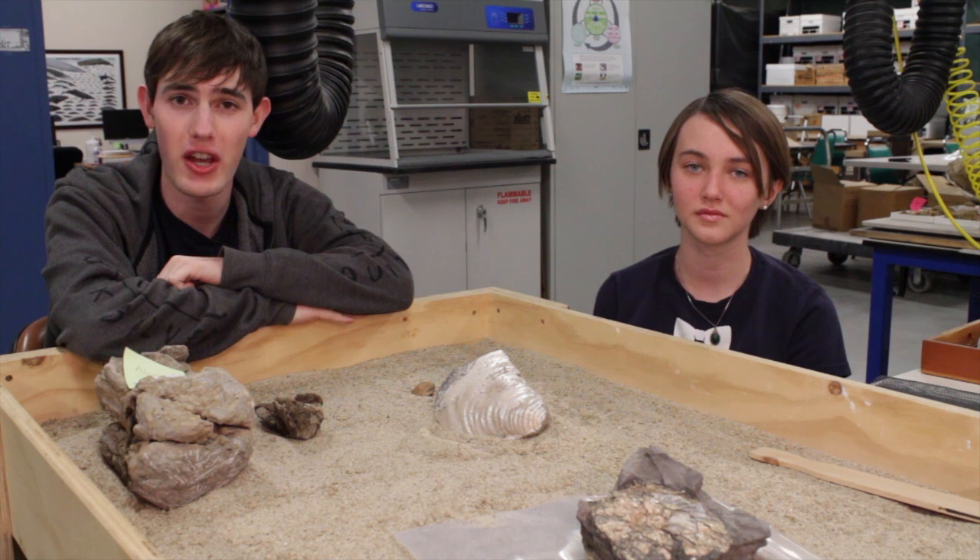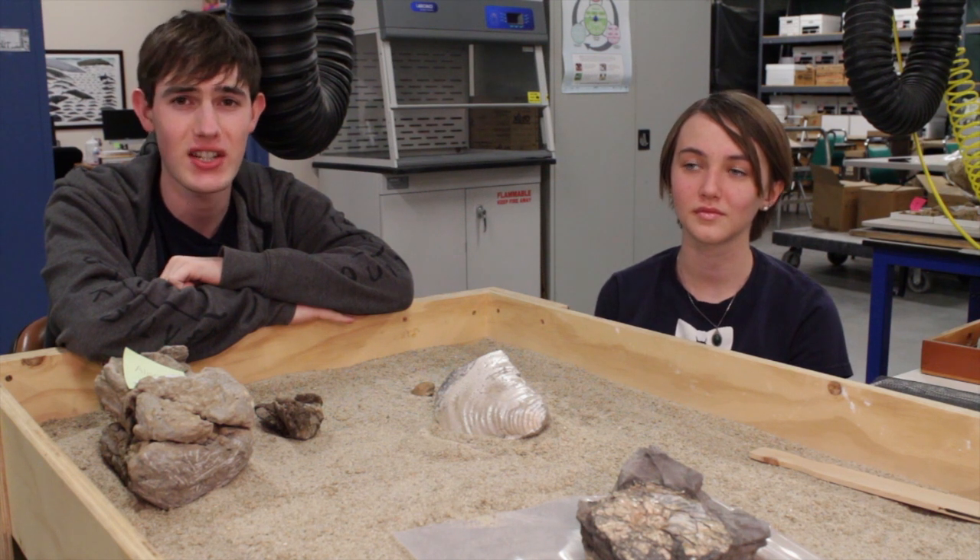Found in the 55-meter thick Holt Shale member of the Ladd Formation, this extinct genus of bivalve has been found with many other species of bivalves.